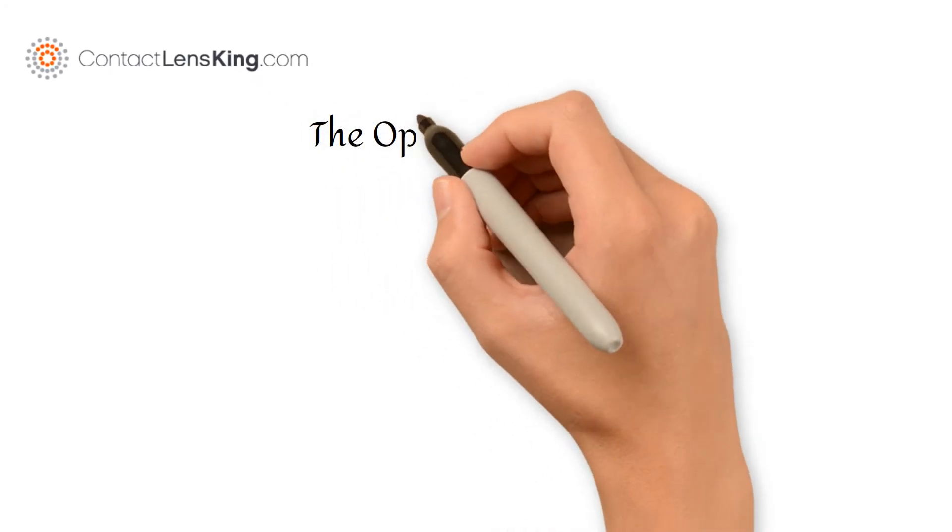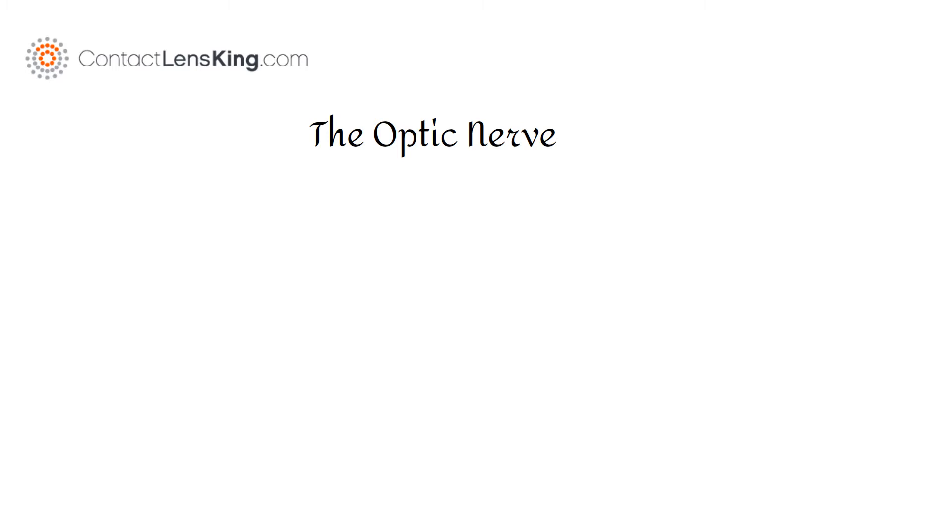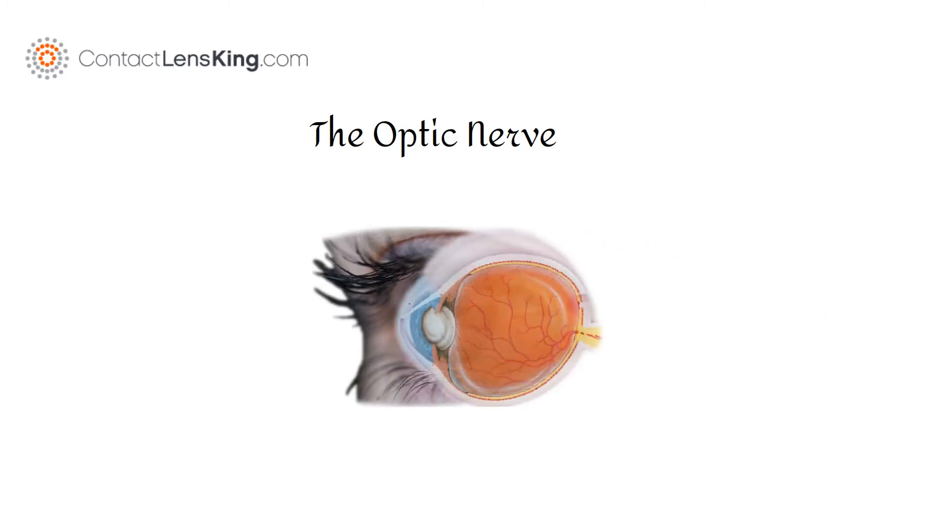ContactLensKing.com presents: The Optic Nerve. The eye consists of many parts, ranging from the cornea and the natural lens, located at the front of the eye, to the retina and optic nerve, located at the back.